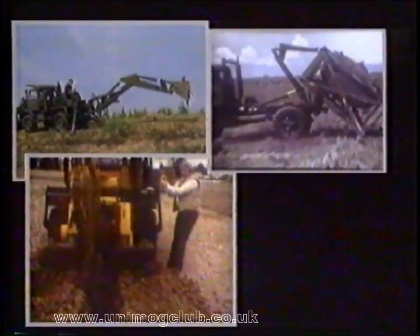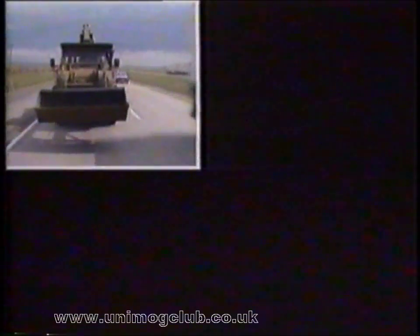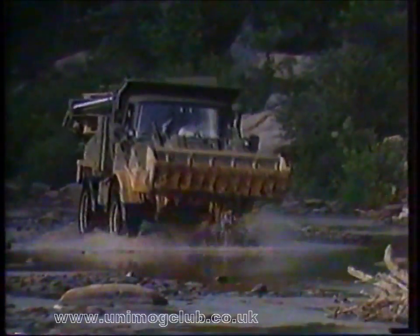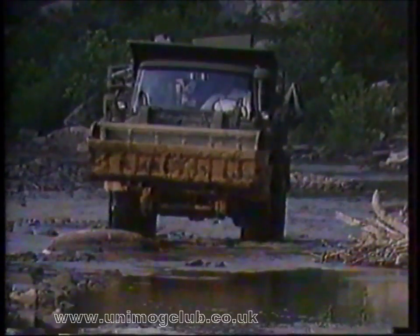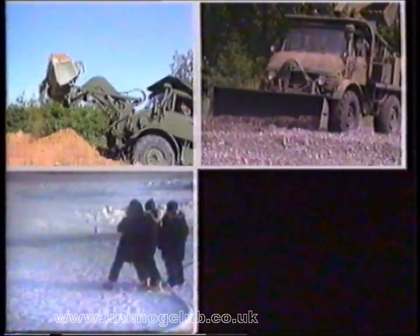Unmatched versatility — one machine designed with advanced engineering to do the work of many. High mobility on and off the highway, high convoy speeds combined with compact size and four-wheel drive for rough terrain. Outstanding performance, durable, dependable, and extraordinarily easy to maintain in combat areas: the Freightliner Military Tractor.